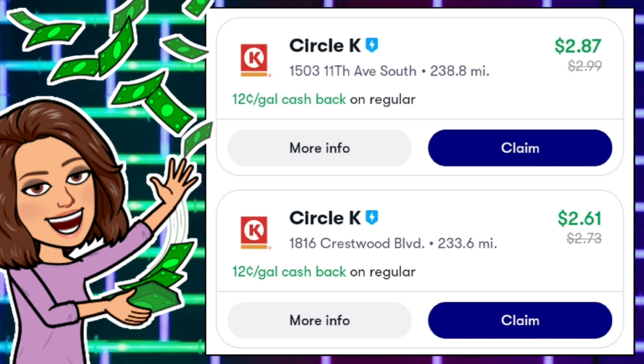Once you've found an offer you want to claim, I typically drive to the gas station before I click the claim button, because there is a time limit. Once you hit claim, a clock will pop up and you'll have so many hours to get to the gas station, fill up your tank, and submit your receipt. If for some reason you can't make it, you can go back into the offer and hit unclaim. You don't want to go through your app and hit claim on all of those offers until you are ready to go to that location.